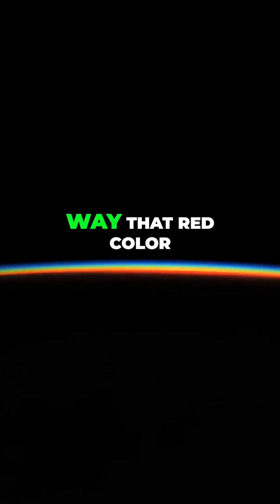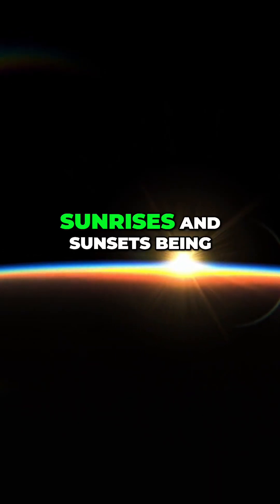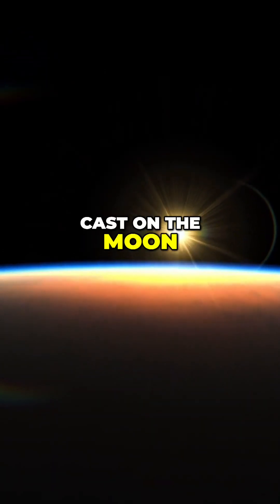By the way, that red color is all the earth's sunrises and sunsets being cast on the moon.